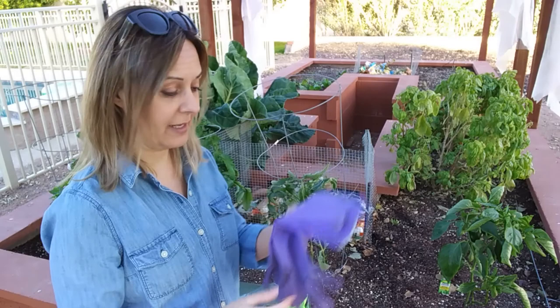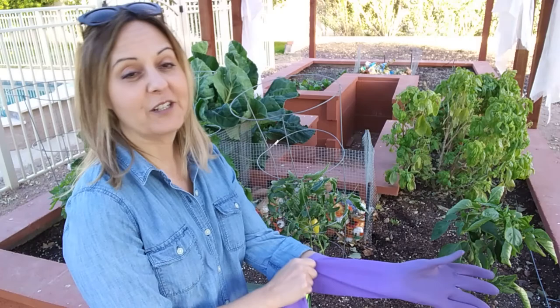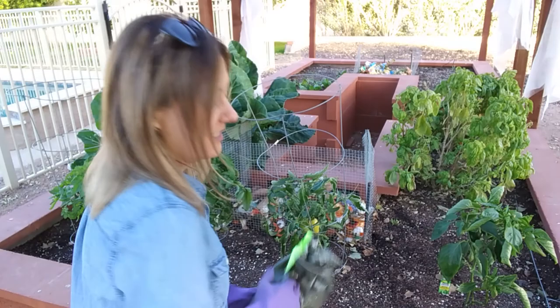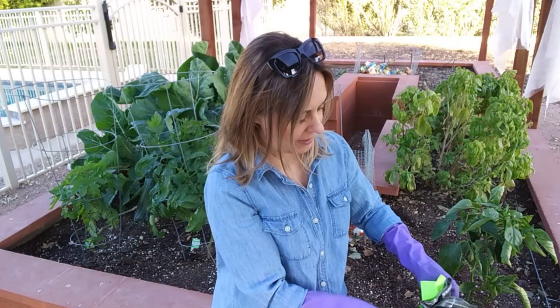I'm going to get my special gloves. I already mentioned in a different video that these are kitchen gloves, but they're the best gardening gloves for me. They're simple and inexpensive — I can feel things, but I don't want to feel the worms, so this is actually perfect. I've never been a worm or bug kind of person, but with the gloves I'm okay.